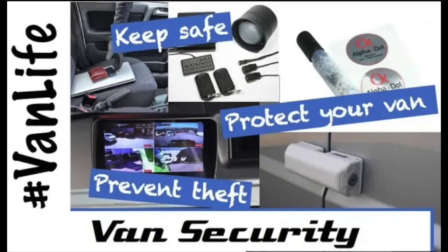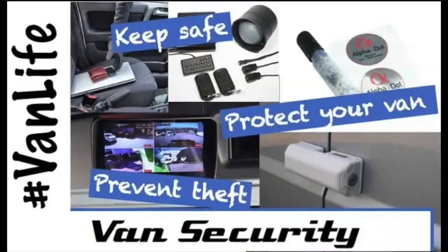No security device is going to stop your van being stolen or ensure it is recovered. You can see our overall thoughts on security and staying safe in our previous video, where we talk about the multi-layered security we use to hopefully make our van less likely to get stolen. One item we mention in that is a tracker.